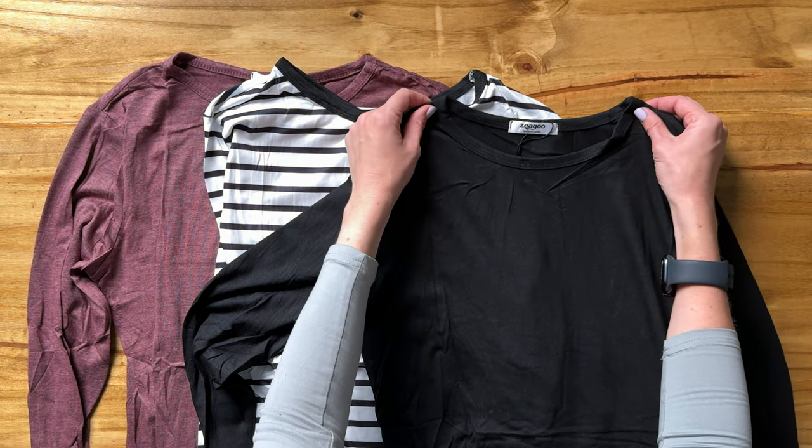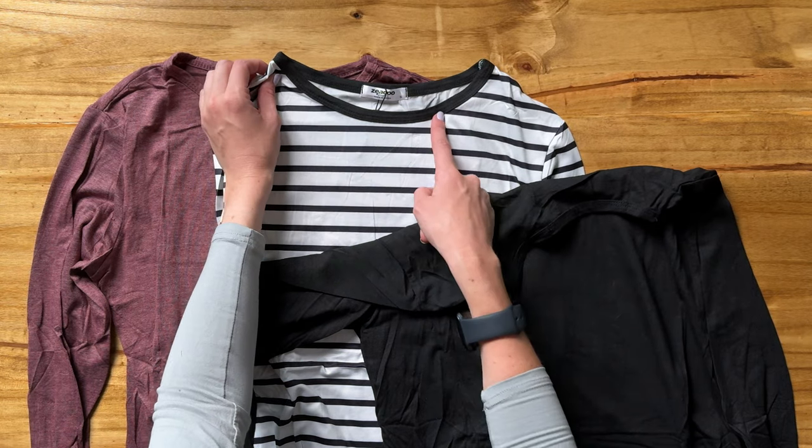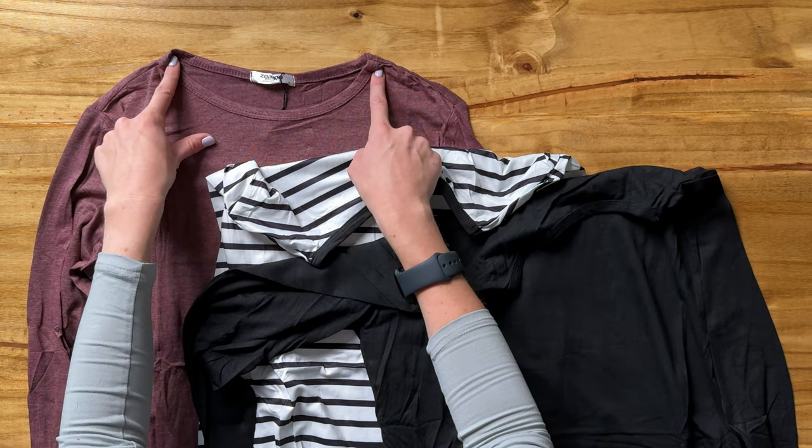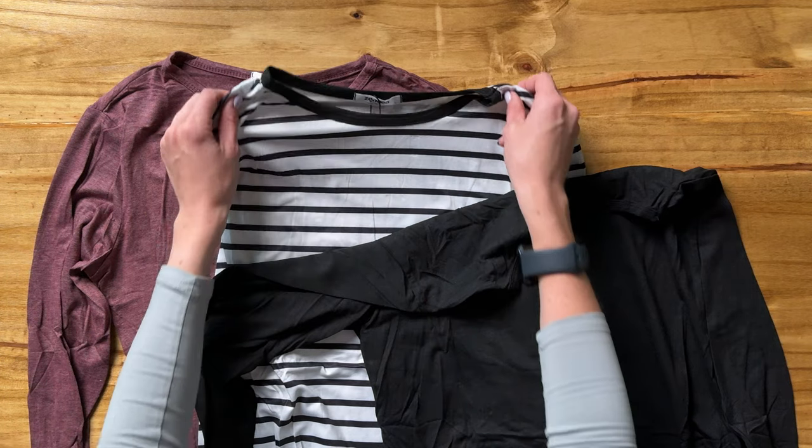All three have a crew neck. It's not a super tight crew neck, but definitely not a scoop either — maybe just in between the two. So you're not gonna have it too tight around your neck, but it's not a true scoop neck at all.